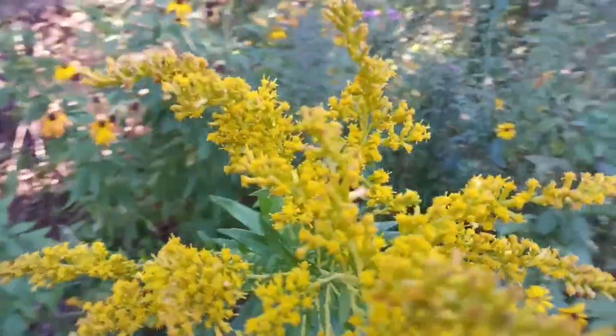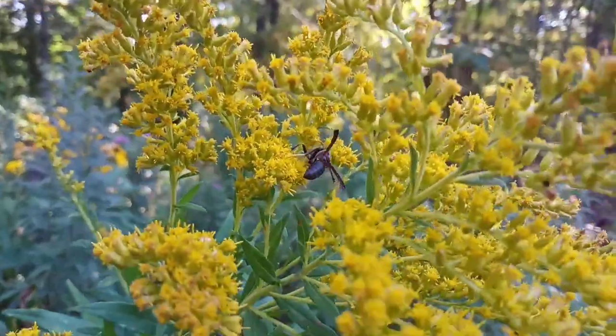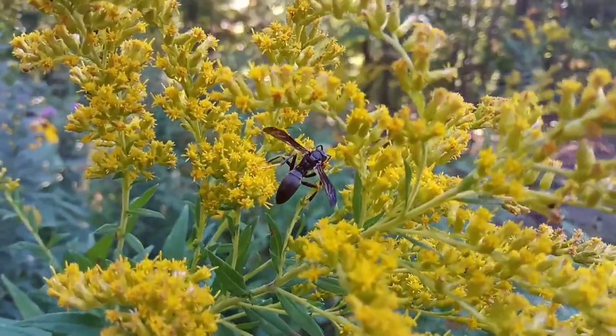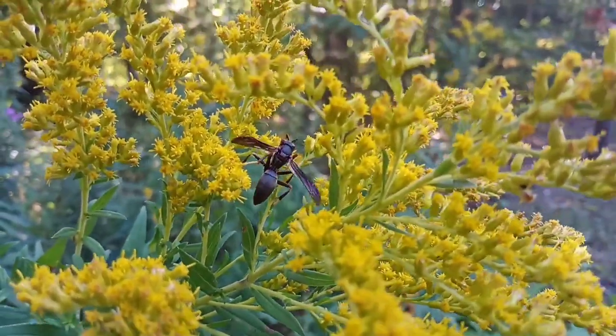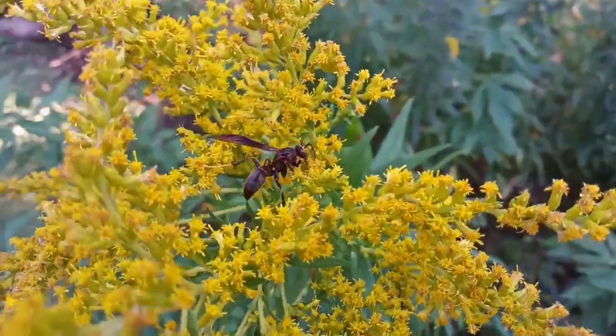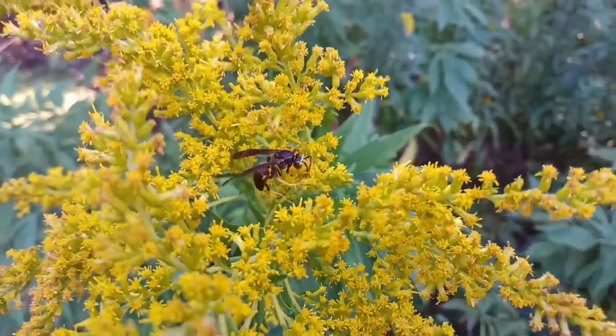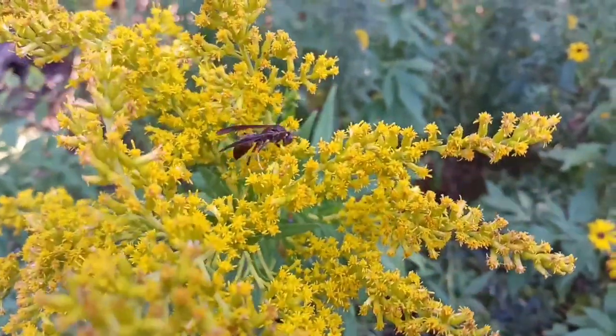Pollinators are animals like this wasp that visit flowers and pick up a little bit of pollen, maybe on their legs. They get that from the male part of the plant and then they bring it on over to the female part of the plant. What that does is fertilize the ovule, so that way the seed is ready to go reproduce and make a new flower.